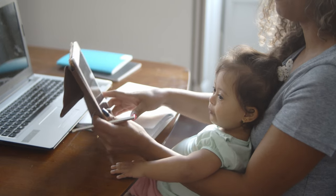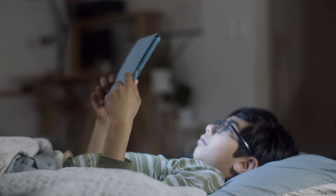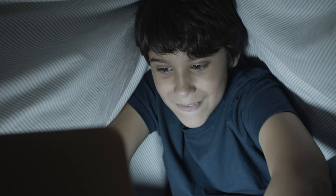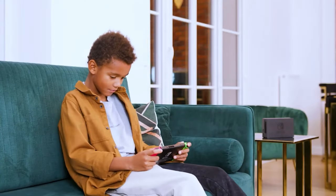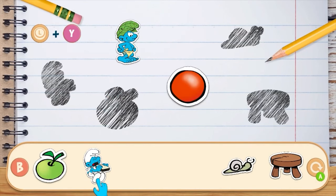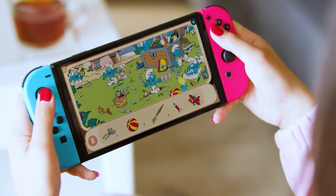There's an overwhelming amount of games for kids to play on tablets, phones, and even the Nintendo Switch. As parents, we're constantly looking for games that can provide educational value as well as entertainment. This year marks the 65th anniversary of the Smurfs, and Red Deer Games just released Smurfs Learn and Play as the first of their two educational games in conjunction with this year's celebration.